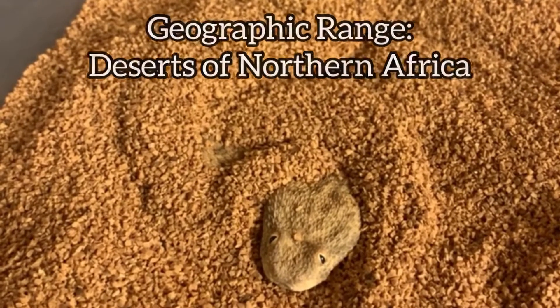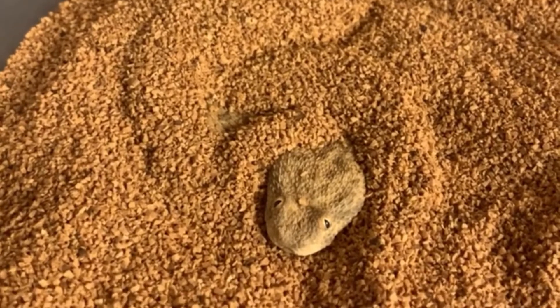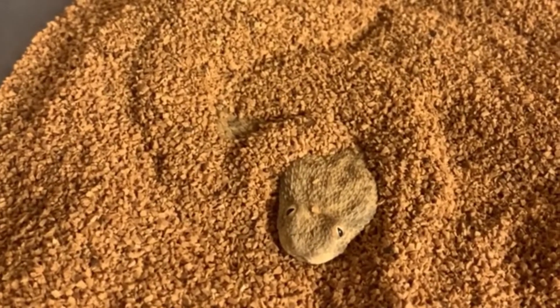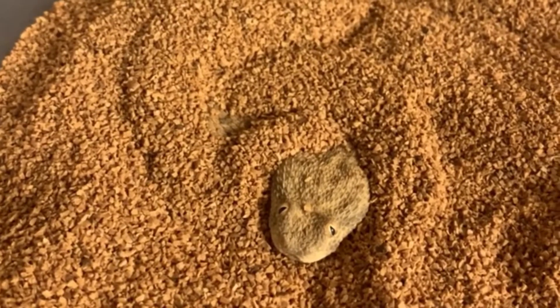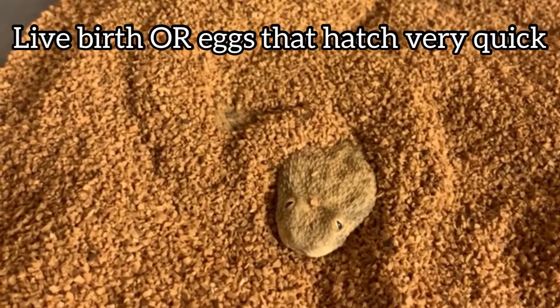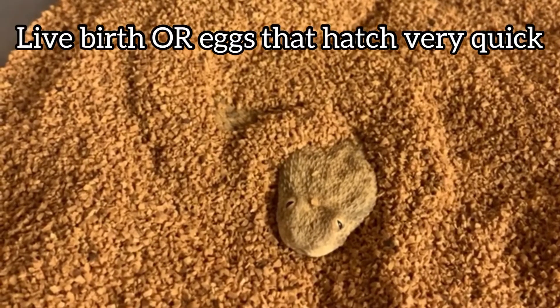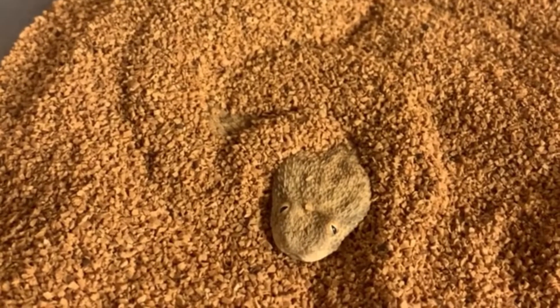Their geographic range is in the deserts of northern Africa. One of the coolest facts about these is that unlike other species in the Cerastes genus that lay eggs — such as the desert horn vipers — these give live birth, but also lay eggs that hatch within a couple of hours instead of a couple of weeks like the other Cerastes.